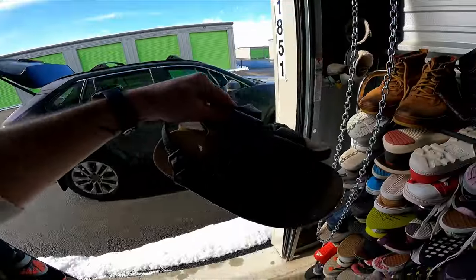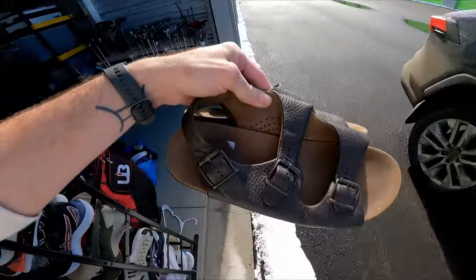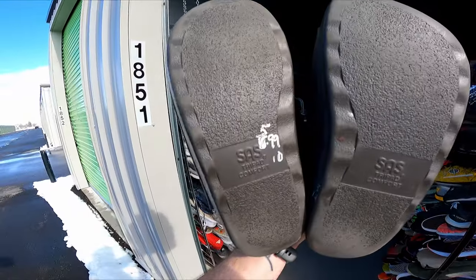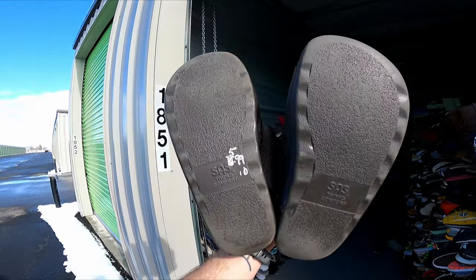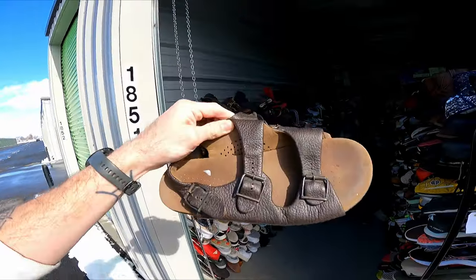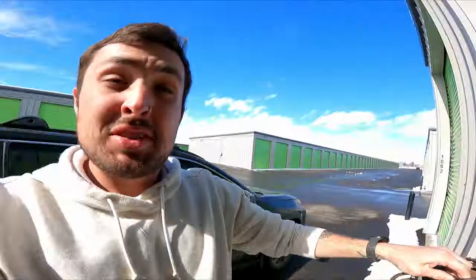These are SAS — I paid $5.99 for them. I need to get the price sticker off before selling, but that's easy with some acetone. SAS — San Antonio Shoe Company — sandals surprisingly do very well and are worth pretty good money, though they take a little while to sell. These sold for $45 and took a few months.